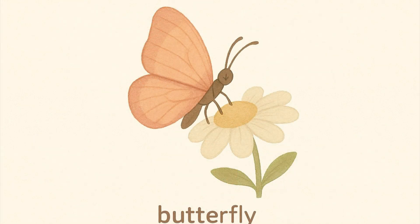Butterfly. Butterflies have beautiful colorful wings. They start life as a caterpillar and change into a butterfly.